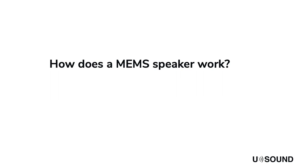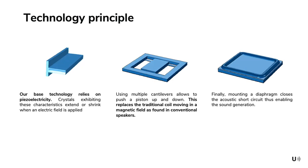Now how does a MEMS loudspeaker work and how is it different from a traditional electrodynamic loudspeaker? Unlike conventional loudspeakers which rely on the electrodynamic principle, MEMS loudspeakers rely on piezoelectricity, although they have very little in common with the piezo quartz buzzers that you might be familiar with. Piezoelectric crystals move when an electric voltage is applied, which allows us to make a cantilever that translates voltage into movement. By taking multiple cantilevers we can use them to move a piston up and down.